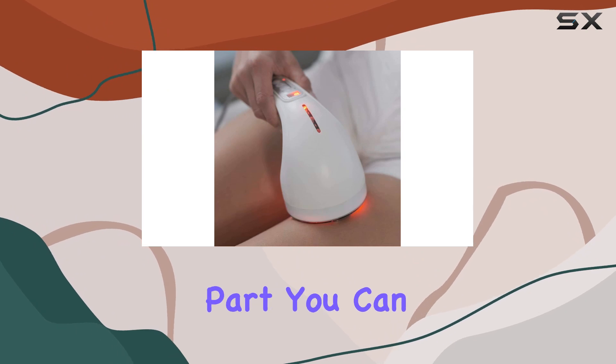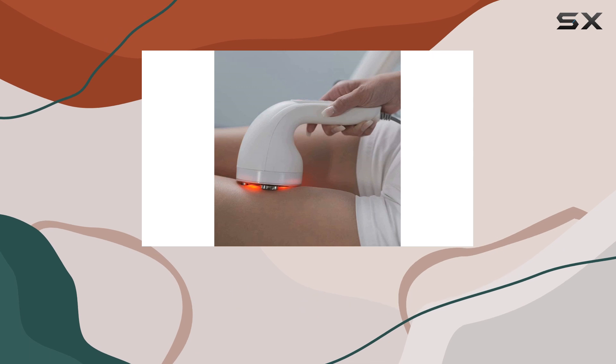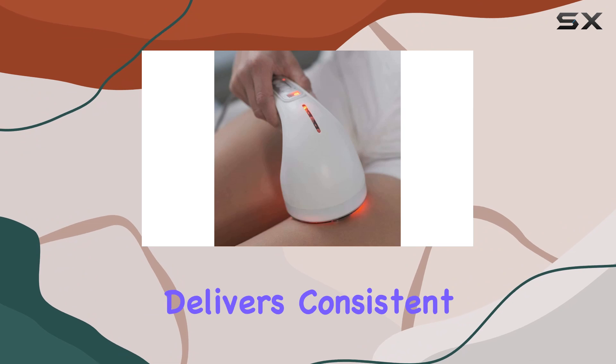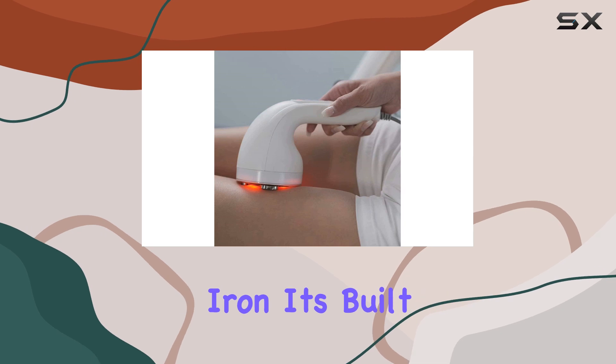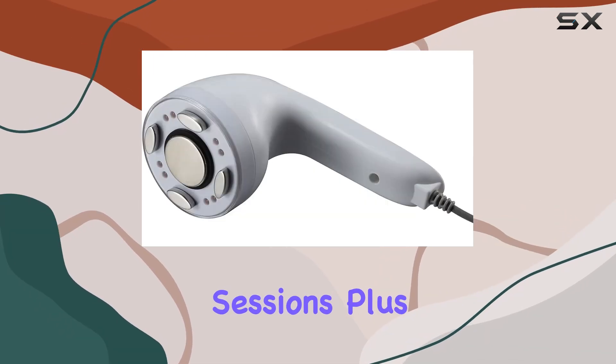This device has got you covered, and the best part is you can enjoy the benefits of a spa-quality treatment right in the comfort of your own home. Powered by corded electricity, the AC-1 Body Sculpting Machine delivers consistent and reliable performance every time. Made with high-quality materials including iron, it's built to last and withstand even the most intense sessions.